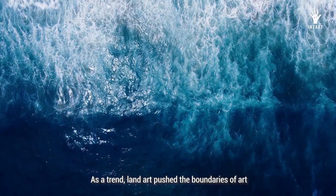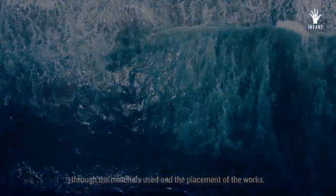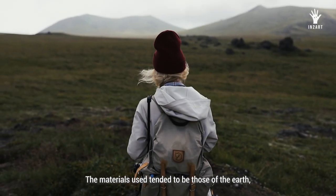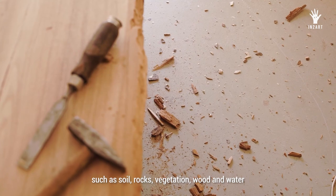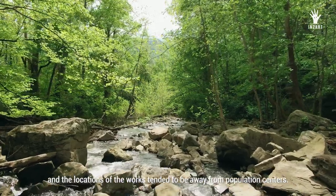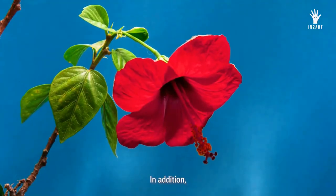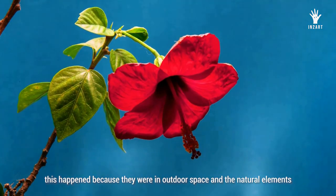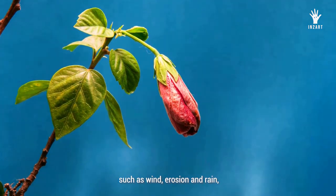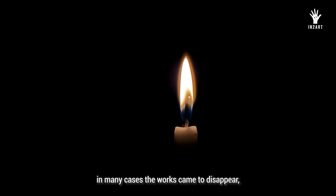As a trend, land art pushed the boundaries of art through the materials used and the placement of the works. The materials used tended to be those of the earth, such as soil, rocks, vegetation, wood and water, and the locations of the works tended to be away from population centers. In addition, almost all the works were ephemeral. This happened because they were in outdoor space and the natural elements such as wind, erosion and rain did their work, and in the end, in many cases the works came to disappear, disintegrating in nature.